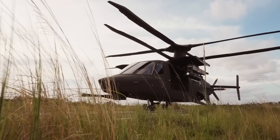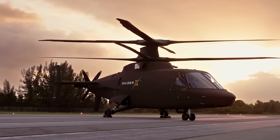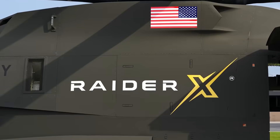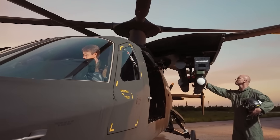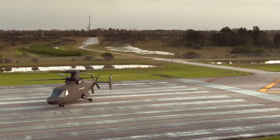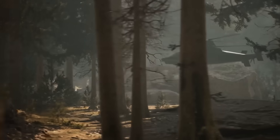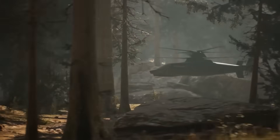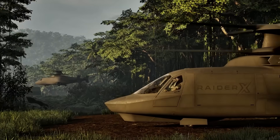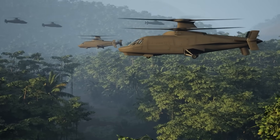The Raider X stands as a leap forward, offering unprecedented reach, survivability, and lethality. It can even carry more payload than its predecessors, proving that size isn't everything. Its unique design features two stacked main rotors rotating in opposite directions, along with a rear push rotor, which makes this aircraft seem torn from the pages of science fiction. Its cutting-edge configuration provides the Raider X with unmatched advantages in combat, particularly in challenging environments like Vietnam's dense jungles.